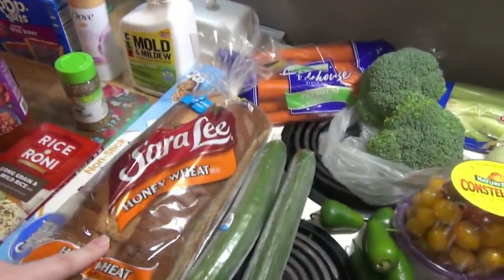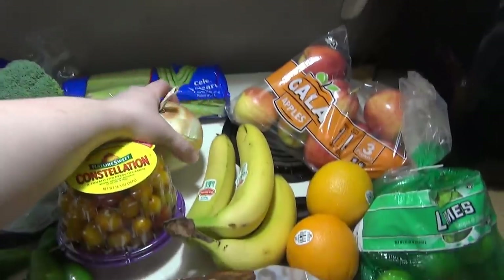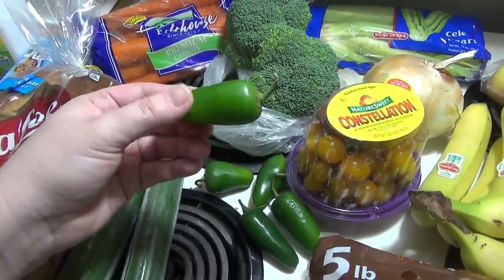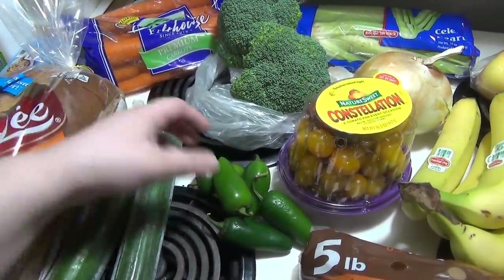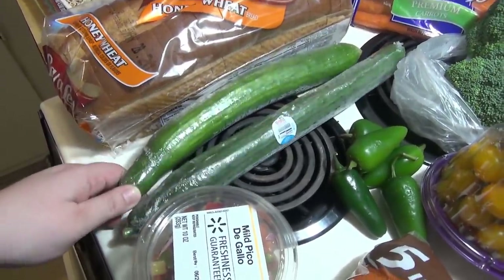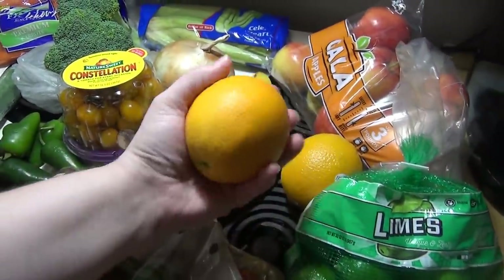Got some honey wheat bread — I ordered the Kroger brand and they gave me Sara Lee. Then all of the produce: carrots, broccoli, celery, a massive onion, some Constellation tomatoes (these are so good), jalapeños for the pork carnitas. It's hard to order just one jalapeño because they're sold by weight and the minimum was a quarter pound, so I ended up with five. Also two cucumbers — these look excellent, no mushy spots. Got some pico, potatoes, bananas, and two oranges for the pork carnitas.